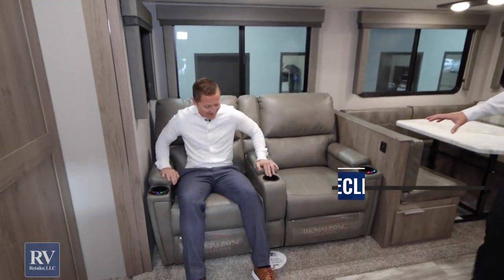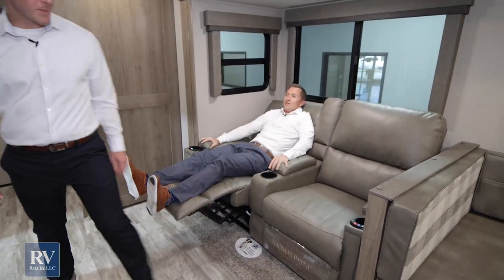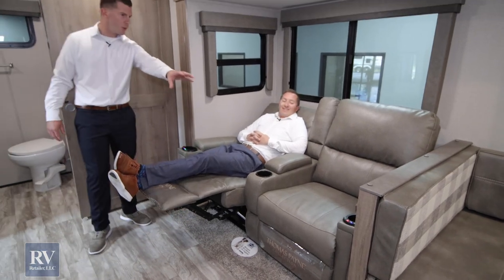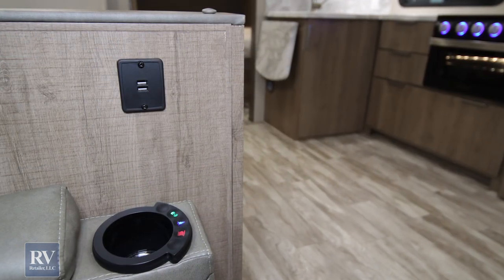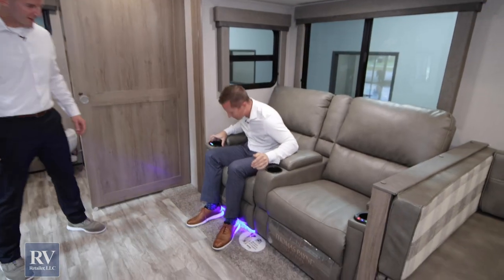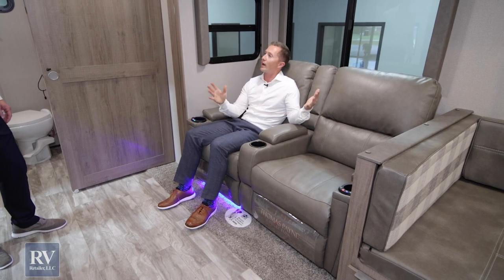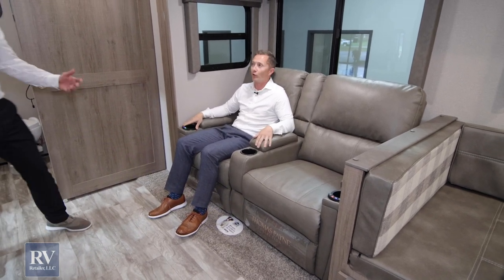The furniture looks really comfortable — is that residential? This is residential furniture. You've got storage in here, and right here there's heat. But the best feature is that there's a massage built into this, so you just touch that and it's massaging your back while you're chilling and relaxing, and then you can recline. There are also USB charging ports on the sofa — you can charge your cell phone while sitting there. And look at these ambient lights underneath — you can push that switch for a little ambient lighting at nighttime.